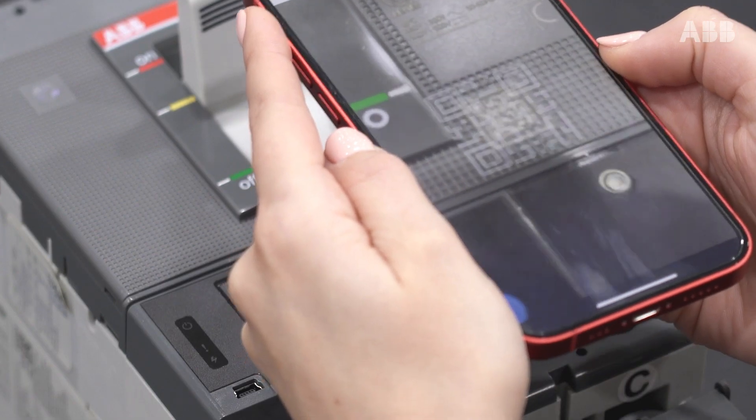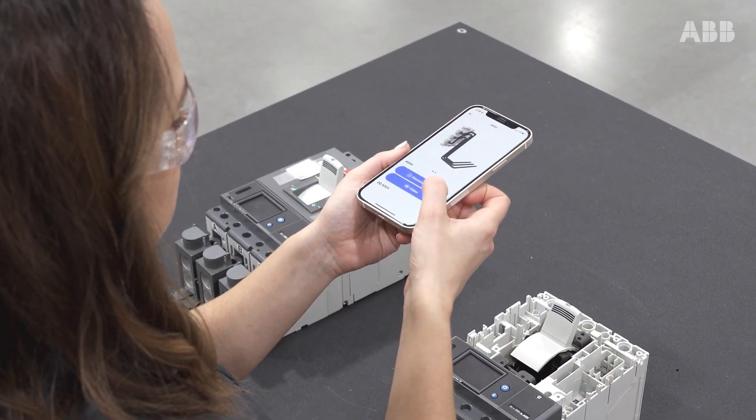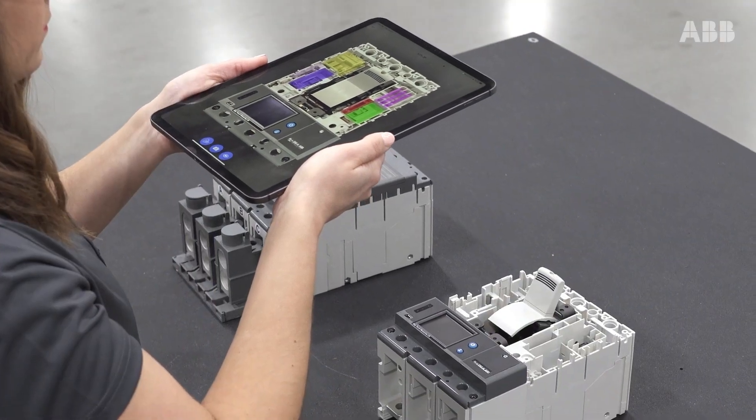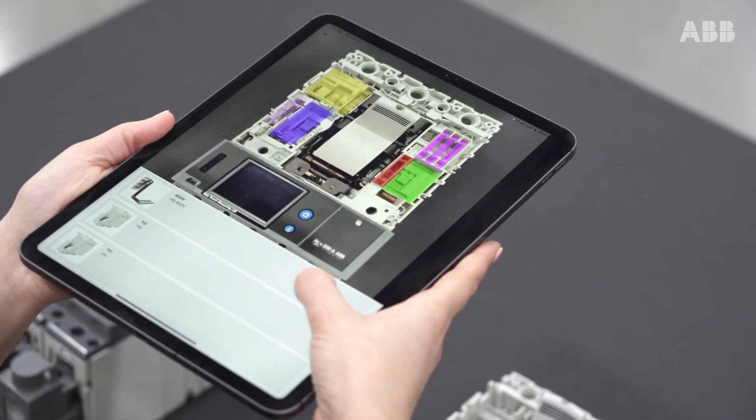you're granted access to instruction manuals, technical documentation, factory configuration guides, and so much more. EPIC also utilizes the power of augmented reality to provide clear product accessory support.